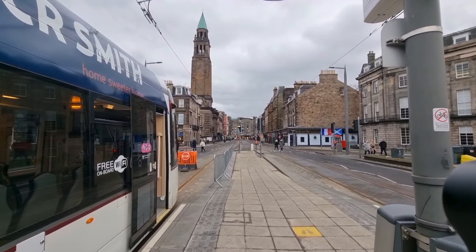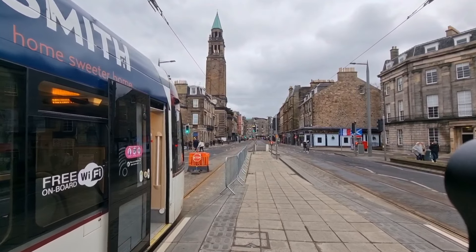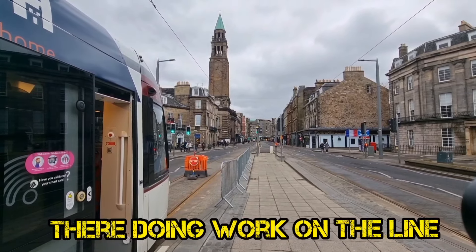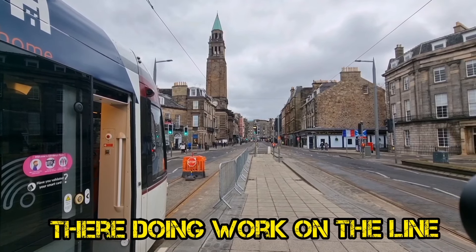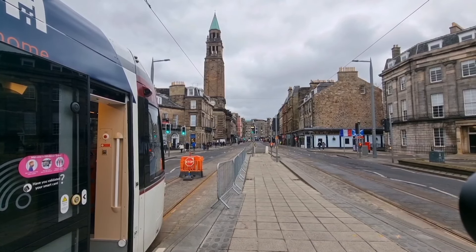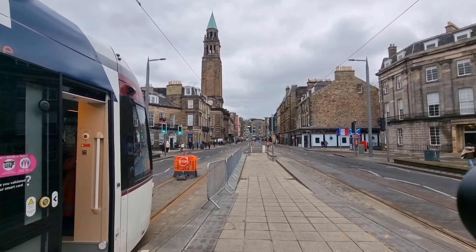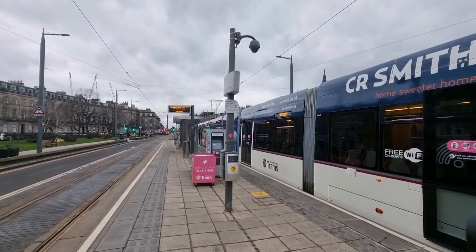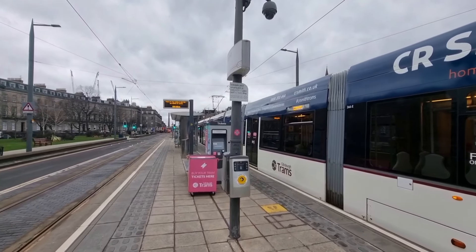We're here at West End — it's terminated here. I'm going to find out the reason why we can't go further along. But obviously, if you're travelling between now and April, you'll only be able to get off here as your last stop.